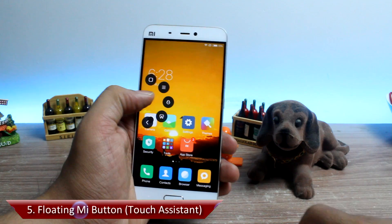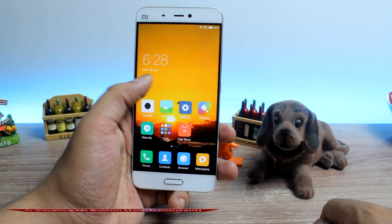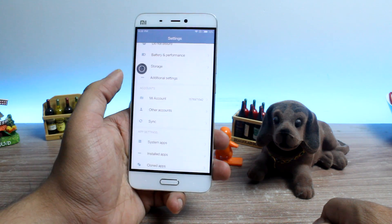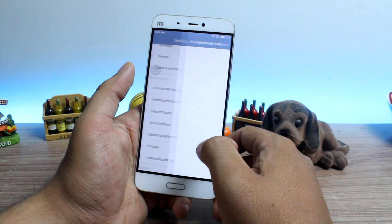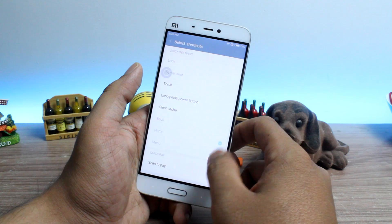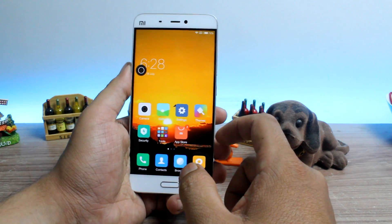The floating MI button, also called touch assistance, is feature number 5. While it might look like the AssistiveTouch feature of iOS, it is much better than that. The MI button is designed especially for large-screen devices like the MI Max to help the user navigate the phone with just one hand. You will find the option to activate it in Settings > Android Settings > Touch Assistant. The floating icon will have shortcuts to go back, go home, open recent apps, and take screenshots by default. You can also lock your screen, and you can edit these shortcuts and add frequently used apps of your choice. The fact that the feature is integrated with MIUI at a system level makes it much smoother.